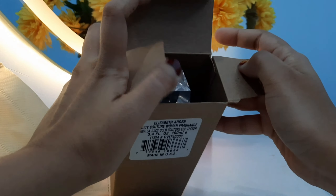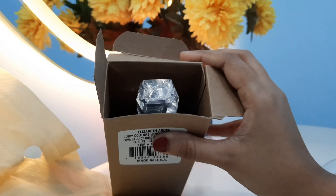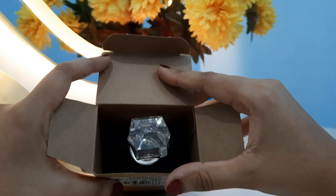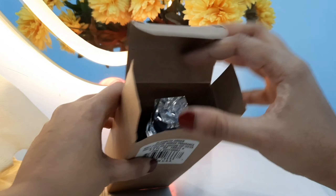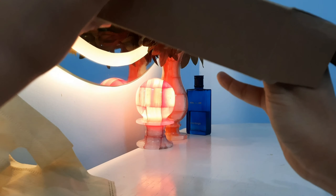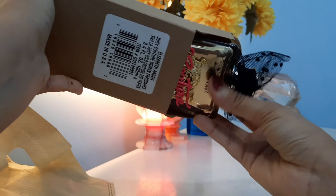This is a tester of a 100ml bottle — it is made in the USA. Testers are the kind of bottles you see in perfume shops used for sampling. I bought this 100ml tester bottle for only 5000 rupees, which I think is not a bad bargain at all.